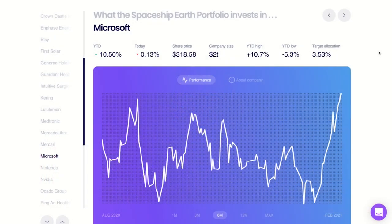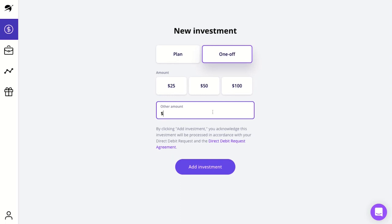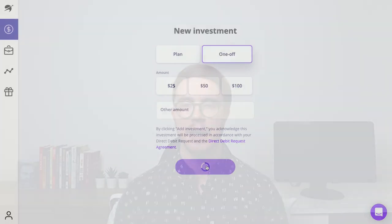Overall, my personal verdict on this app is really positive. I really like how transparent Spaceship is — they provide the holdings of each investment portfolio and give you performance information about each underlying stock. The low barriers to entry are another big plus, and no fees for the first $5,000 invested will allow beginners to invest small amounts more frequently, giving them more confidence. I think this app is a great starting point for beginners who want to dip their toes into investing, but also useful for more intermediate investors. I myself invest $100 into the Universe portfolio each month, building up to about $5,000 before reassessing.